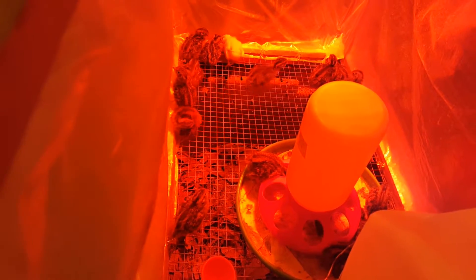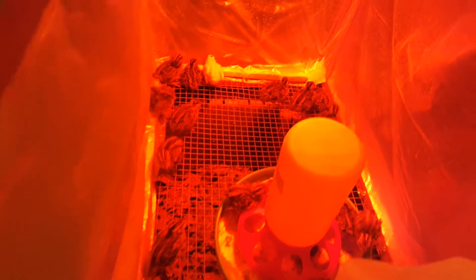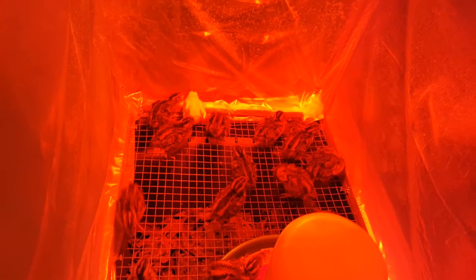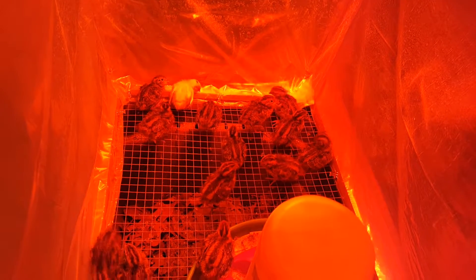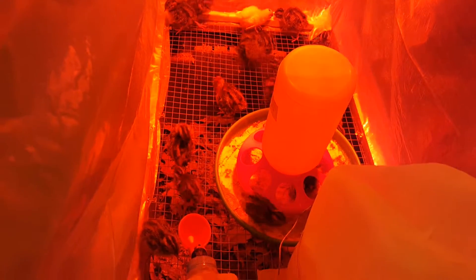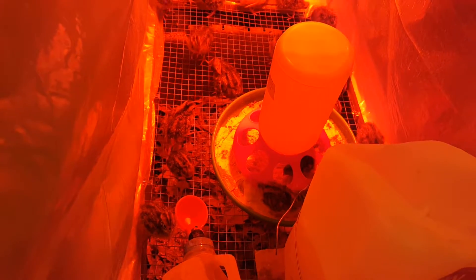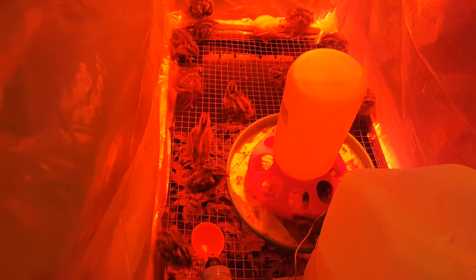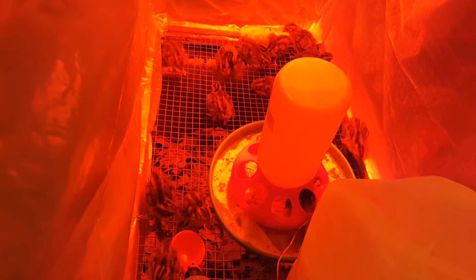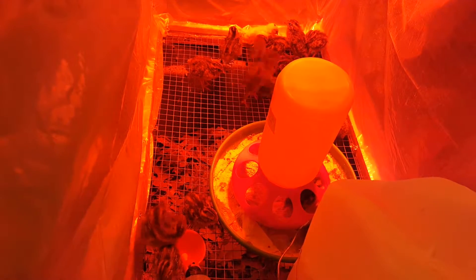This one is trying to practice flying. Oh, my kids love them — they want to hold them the whole day and sit near the brooder to watch them, even at dinner and lunchtime.